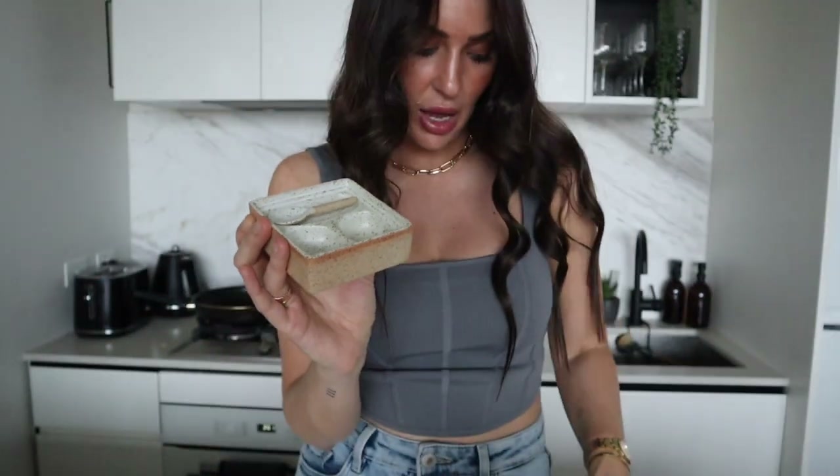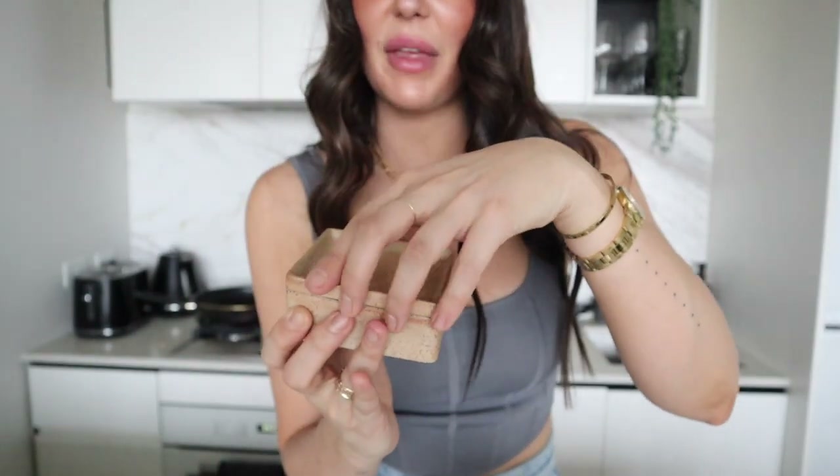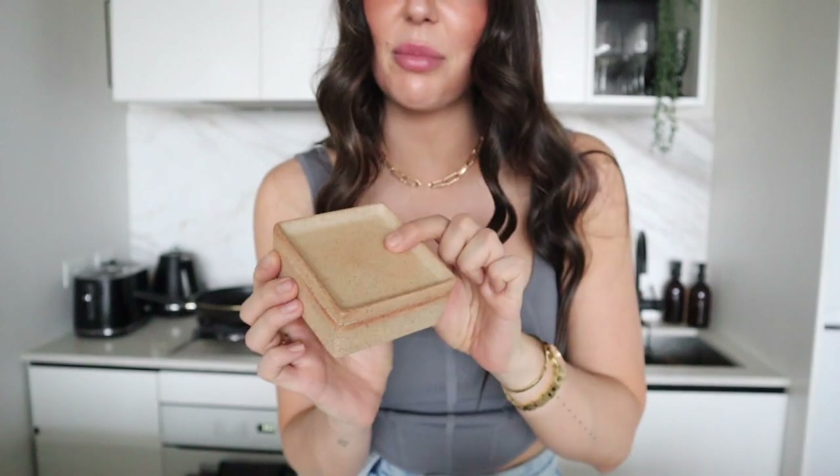It is the cutest little salt and pepper container in that speckled white color. I love that it also has a kind of raw beige pottery look on the side parts, and it came with the cutest little spoon that just sits in the top. There's also a lid so you can pop that on top to keep it a little bit cleaner when sitting out on the table.